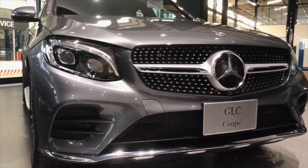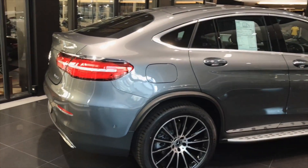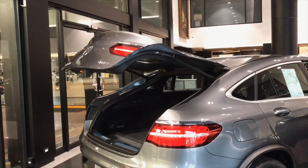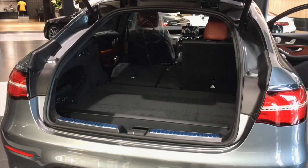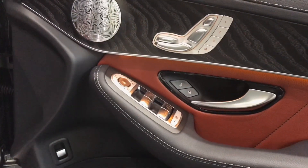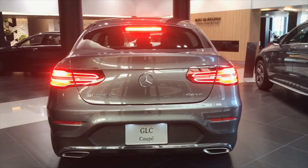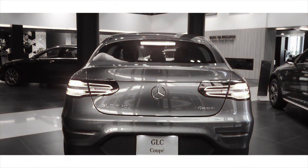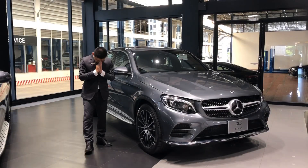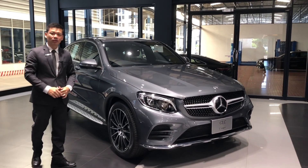Thank you for joining us. Hello, I'm Benby. I'm going to show you the GLC 250 Coupé.